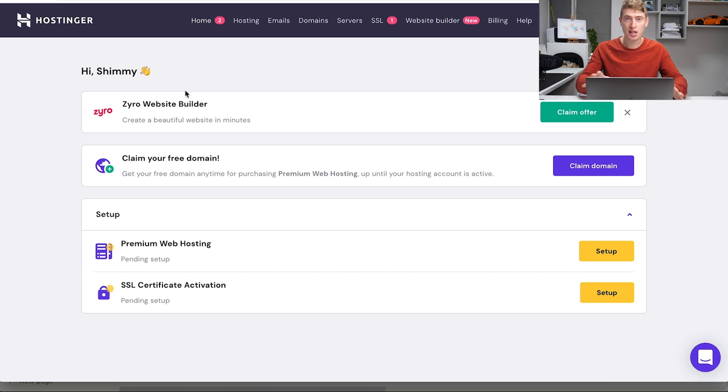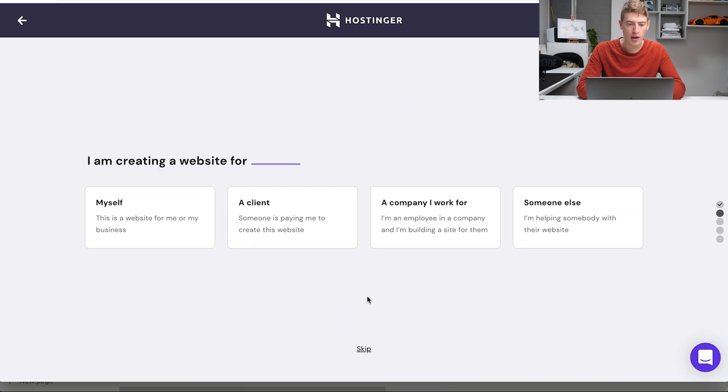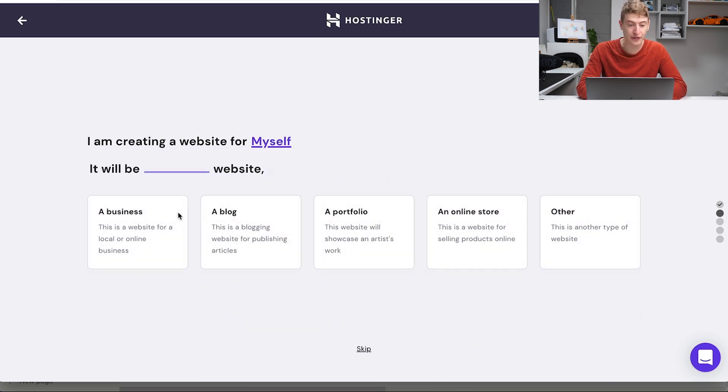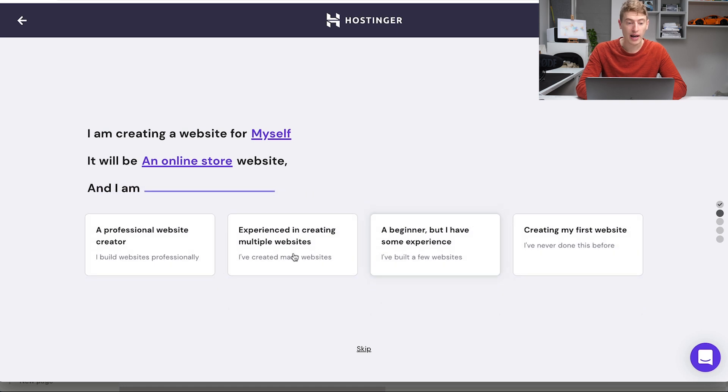Once you've signed up and bought a plan, it's going to look like this. We need to go to premium web hosting and click setup, and that will take us to the next page. It's really straightforward — just click start now.